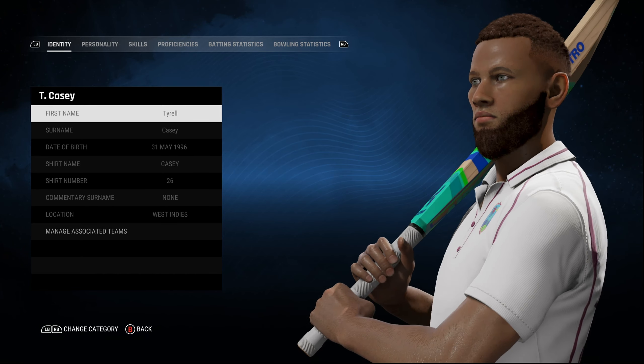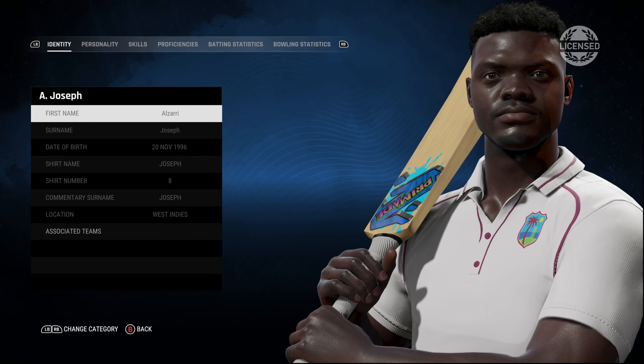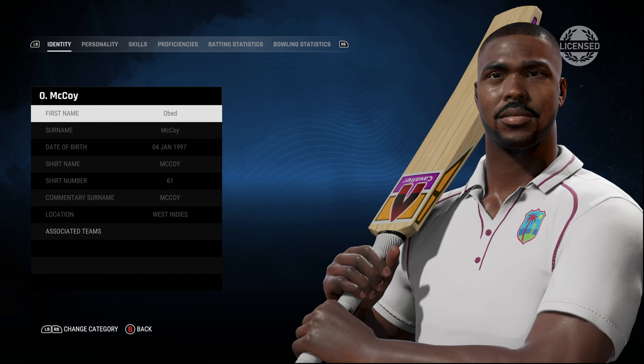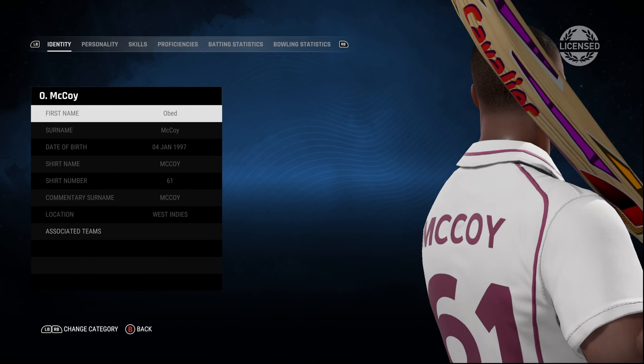And you can see the licensed logo has disappeared from the top right corner. Back with licensed players, we have Azari Joseph. So some of the players even inside the team are not licensed — the logos disappear for some players.